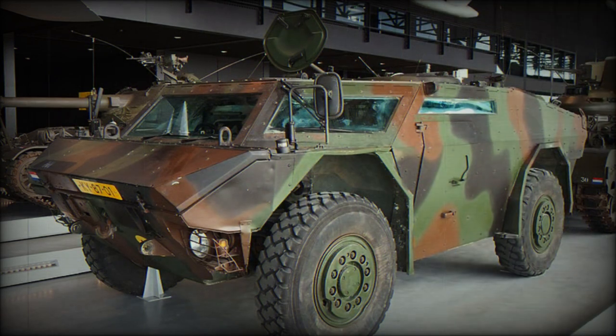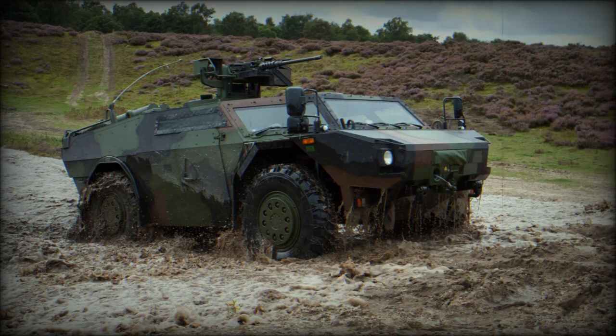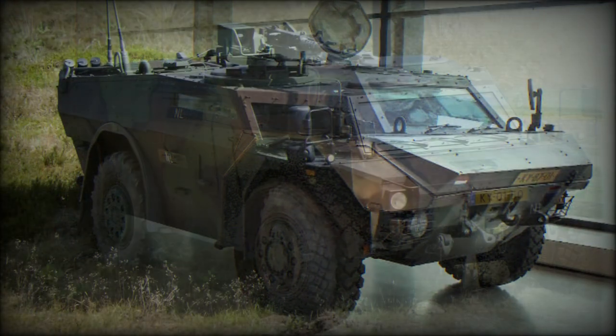Observation equipment of the Fennec armored reconnaissance vehicle is installed on an extendable mast. It comprises a thermal imager, day vision camera, and a laser rangefinder. These sensors can also be removed from the vehicle and set on a tripod up to 40 meters from the vehicle.